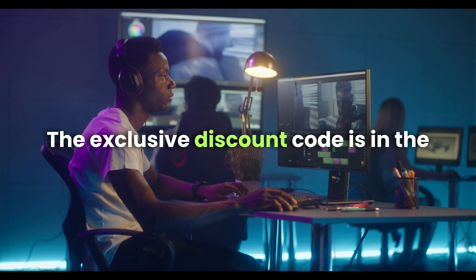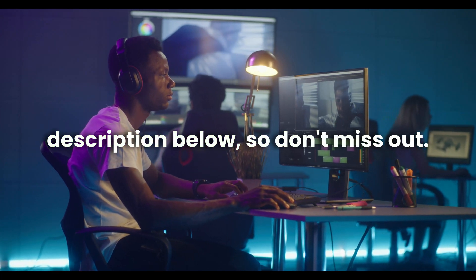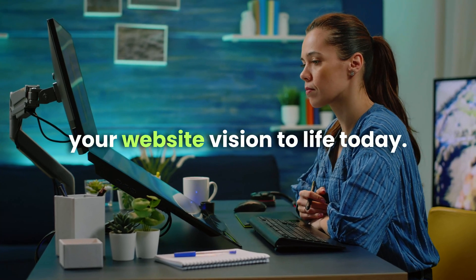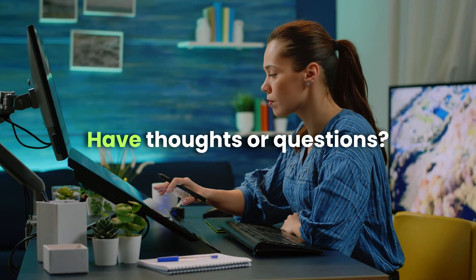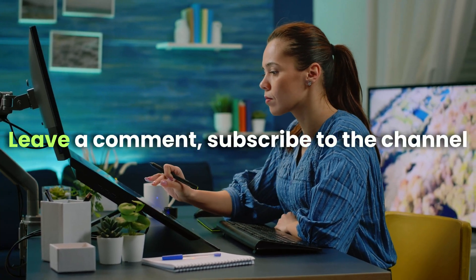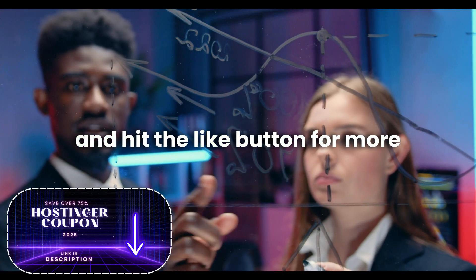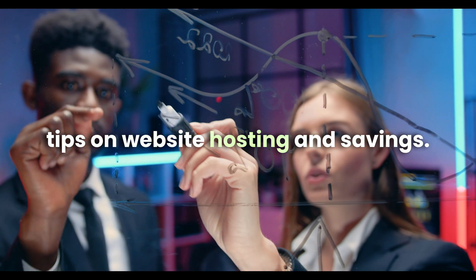The exclusive discount code is in the description below, so don't miss out. Grab the code, start saving, and bring your website vision to life today. Have thoughts or questions? Leave a comment, subscribe to the channel, and hit the like button for more tips on website hosting and savings.